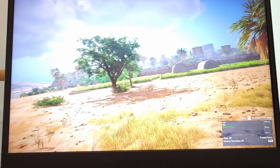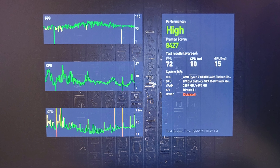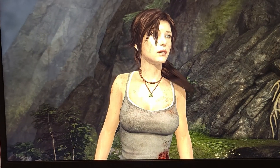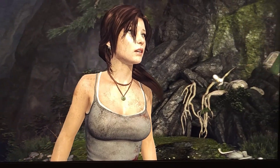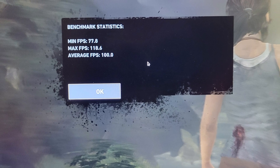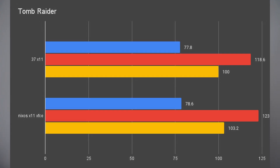On Assassin's Creed Origins, I got 84.27 overall frames and 72 on average — same average frame rates but 300 less frames overall, which is not a big gap. I was also able to run Tomb Raider after switching to X11, with maximum 118.6 FPS, 77.8 minimum FPS, and 100 for the average, which is on par with the X11 results on NixOS.